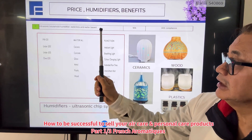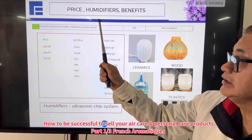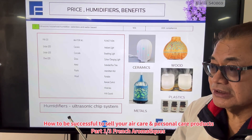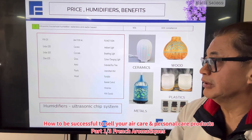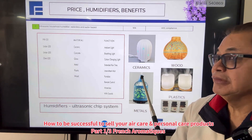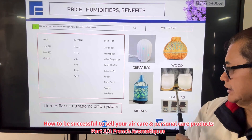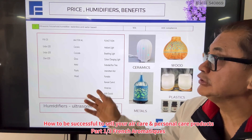For the ultrasonic humidifier, the technology uses an ultrasonic chip to break up water into vapor. Here you would discuss the price range and also the material of the humidifier — you can have ceramic, metal, wood, plastic, and so on. And also, the main benefit of using this product.